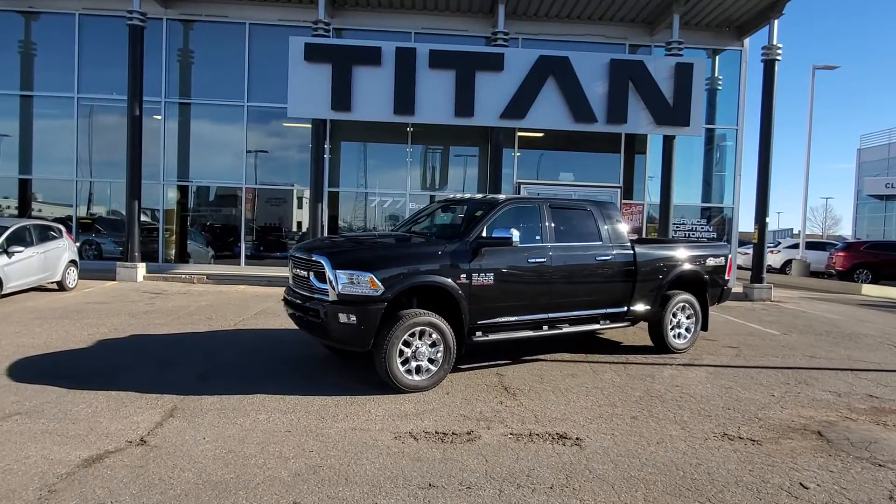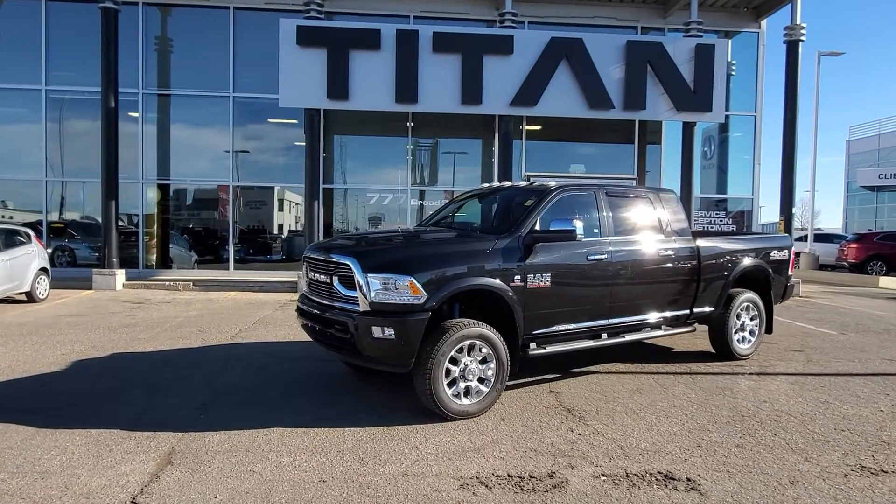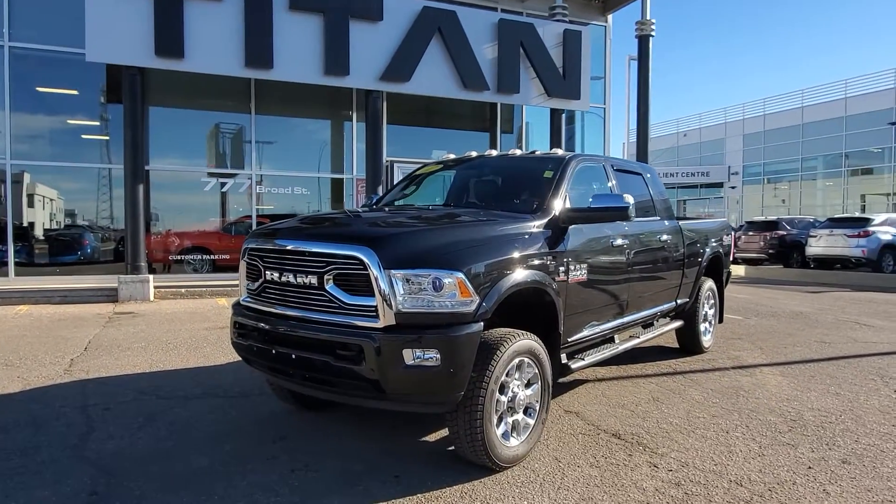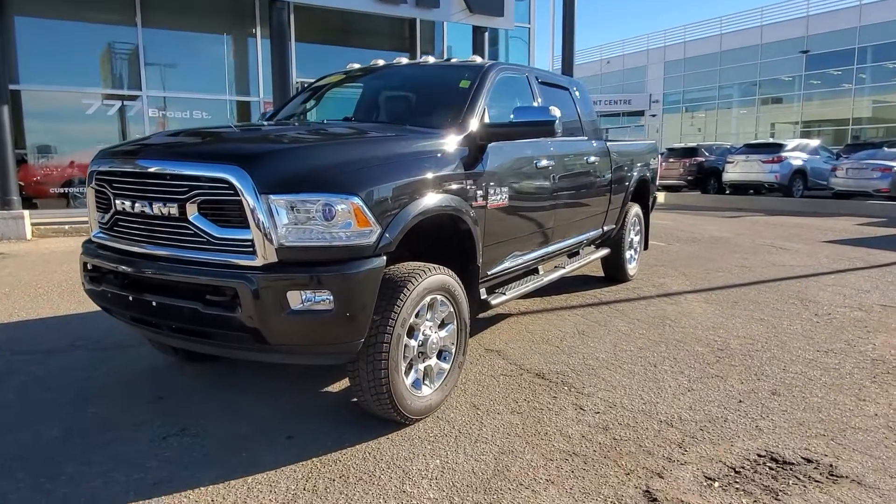Good afternoon Dylan, it's Randy down here at Titan Automotive. This is the 2017 Ram 2500 Limited that you're inquiring about. I took the liberty to get it washed up here for you so I can send you a quick little video, because pictures do not do this vehicle justice.